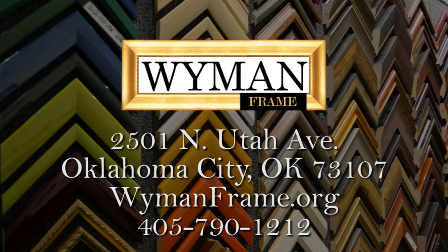Wyman Frame can frame your images at the Oklahoma Historical Society, as well as artwork, photographs, and memorabilia, and more. Visit us at 2501 North Utah in Oklahoma City and at wymanframe.org.